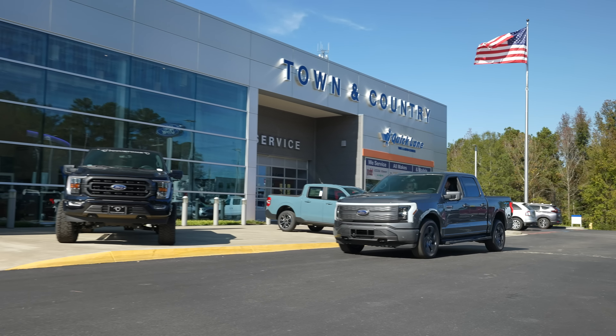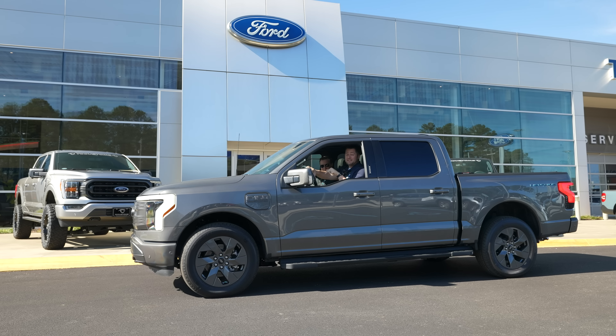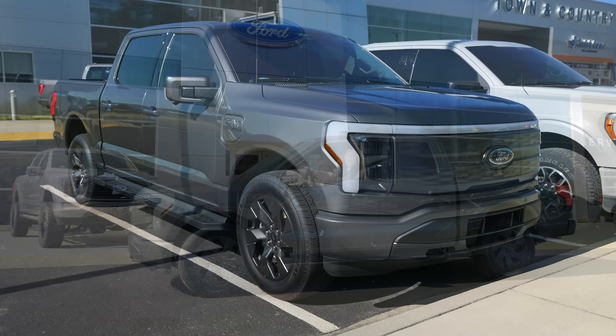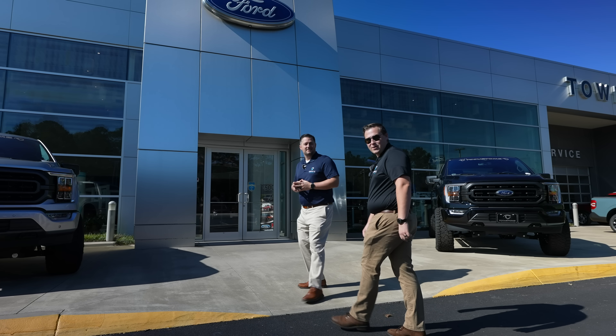Welcome to Drive Electric. We are at our local Ford dealer and we're going to find out exactly what does it cost to replace the battery on this F-150 Lightning. Let's go inside and find the service manager to see exactly how much this will cost.